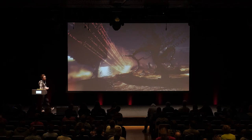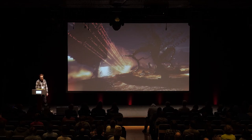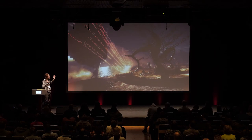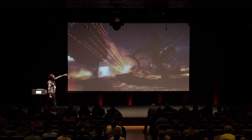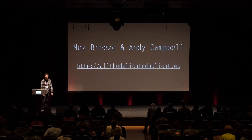This is a more recent work by Mez called All the Delicate Duplicates — actually a video game she made with Andy Campbell. It uses some Mezangele syntax mixed with more traditional prose, and breaks it out into a first-person navigable surreal game. That language gets turned into this sculptural form that you can approach from multiple angles — literally from multiple angles. You can start reading in the middle or at the end of this ribbon of text, and it gets even more confusing and spatialized. This is a really cool project.